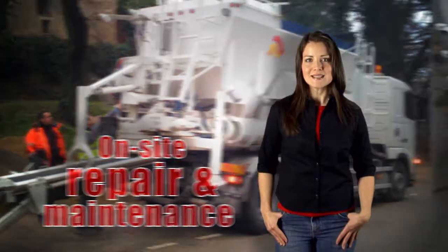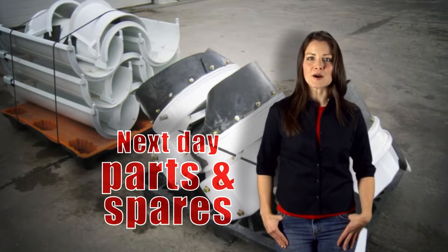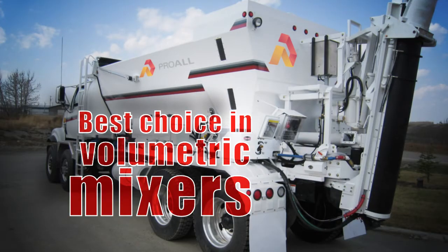on-site repair and maintenance, telephone support, and next day parts and spares delivery, which helps make Reimer your best choice in volumetric mixers.